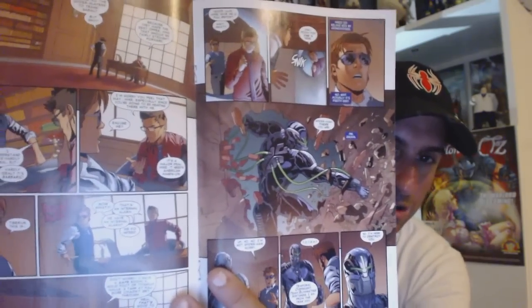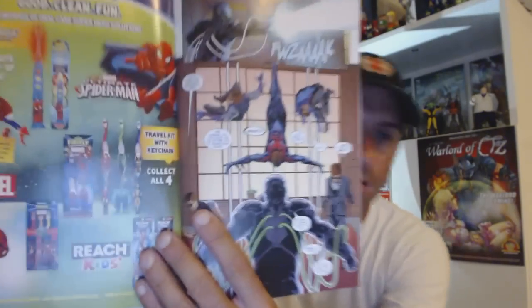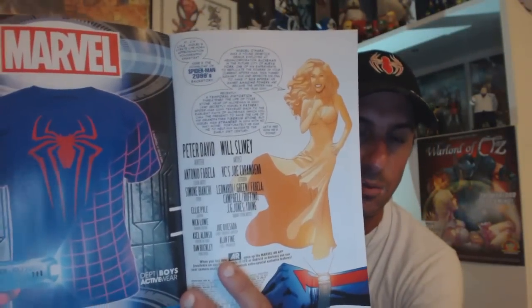You get this crazy creature from the future that comes to try to destroy 2099. Overall, I thought the artwork was pretty good and worth looking at. I also liked the opening page — it's a great introduction to who Spider-Man 2099 is and where he's from, so it gets you up to speed with the character.